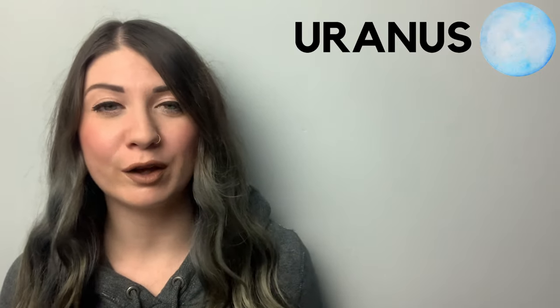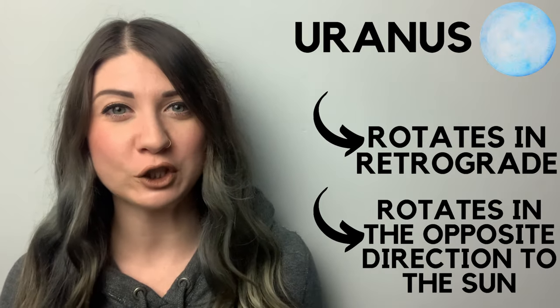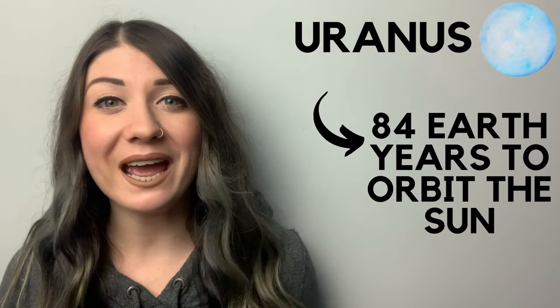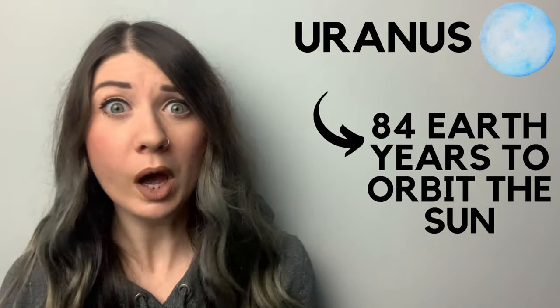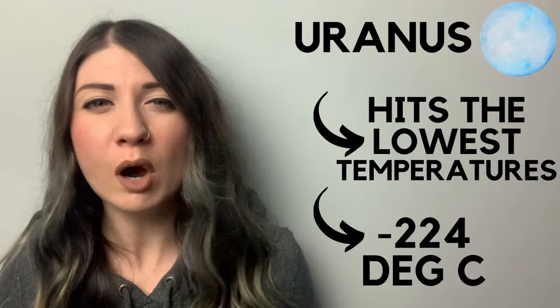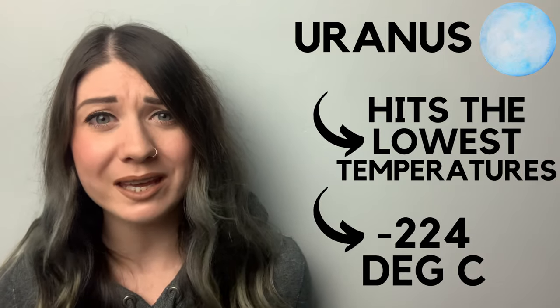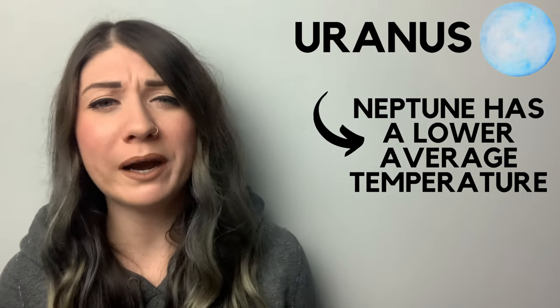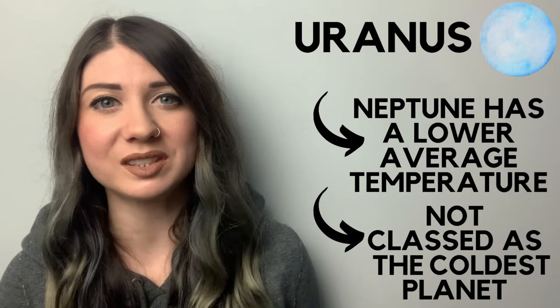The last two planets in our solar system are the ice giants. First we have Uranus, which is another planet that rotates in retrograde — in the opposite direction to the Sun. Uranus takes one trip around the Sun every 84 Earth years. Uranus hits the lowest temperatures of any planet, with a minimum temperature of minus 224 degrees Celsius. But because Neptune has a lower average temperature, Uranus isn't classed as the coldest planet in the solar system — which is why they're called the ice giants.